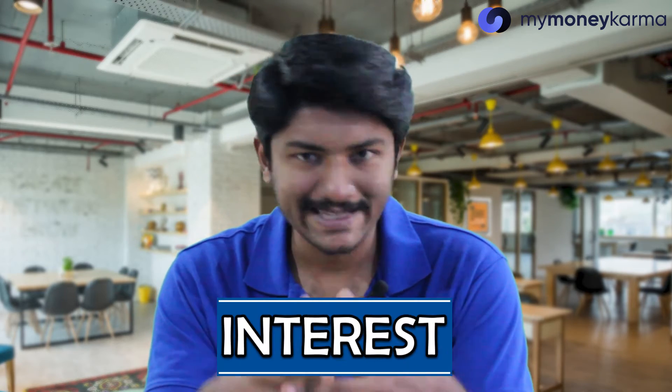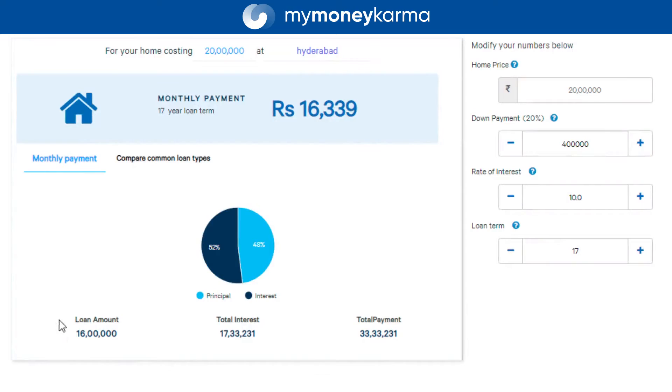There are three main factors here: the principal amount, the interest rate, and the tenure. The principal is going to stay the same, of course, unless you decide to buy a smaller house or pay more as a down payment. So the two variable factors remain interest and tenure.